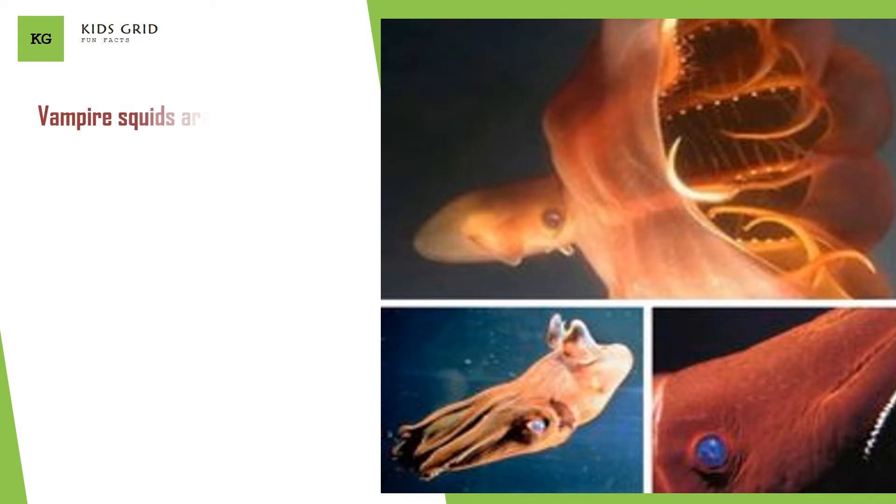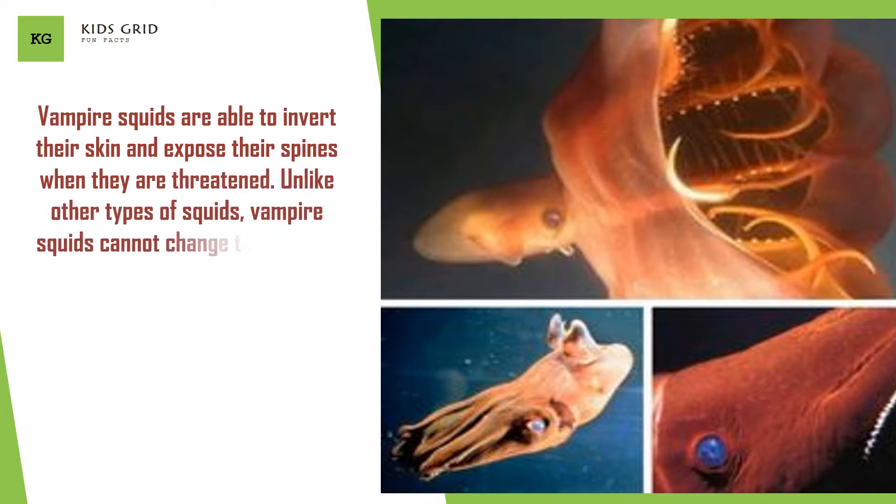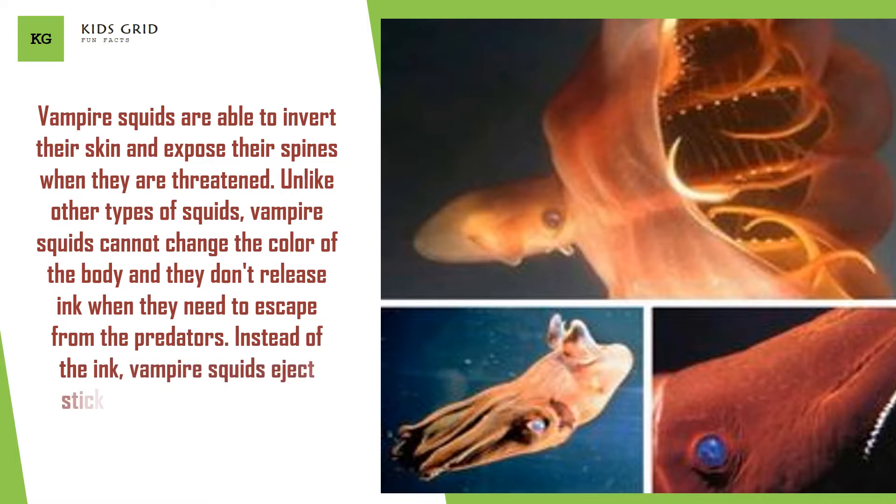Vampire squids are able to invert their skin and expose their spines when threatened. Unlike other types of squids, vampire squids cannot change the color of their body and they don't release ink to escape predators. Instead, they eject a sticky, glowing mucus which confuses predators equally as well as ink.